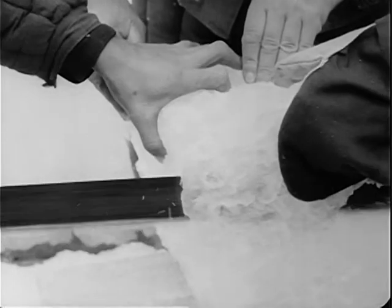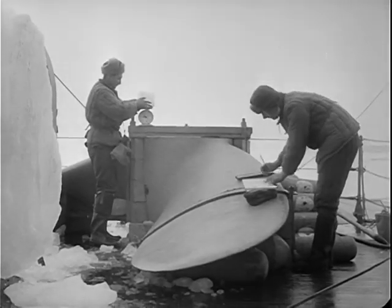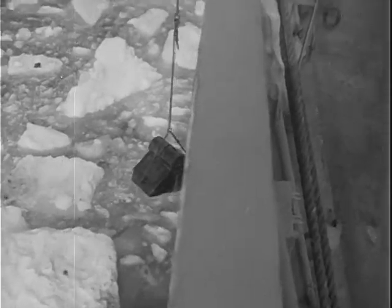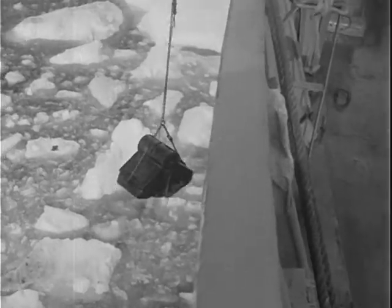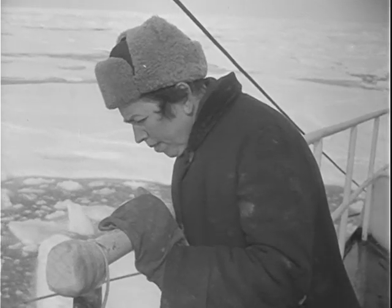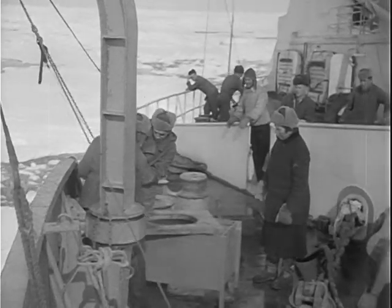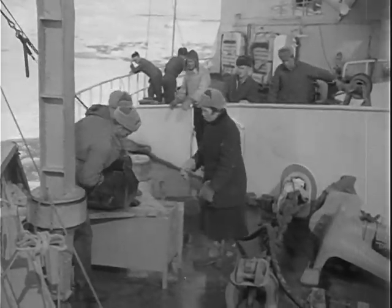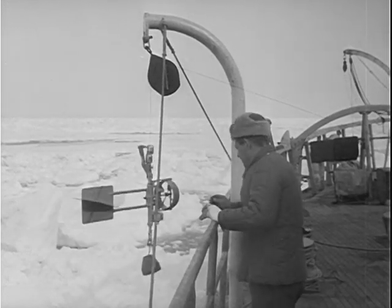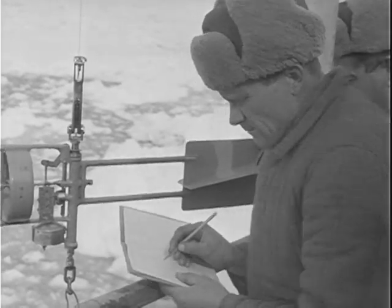The structure of the ice is studied, along with its tensile strength and specific gravity. Geologists investigate the structure and characteristics of the ocean bed. To study currents which condition the course and speed of ice drifts, hydrologists make good use of the Ekman-Mertz reel.